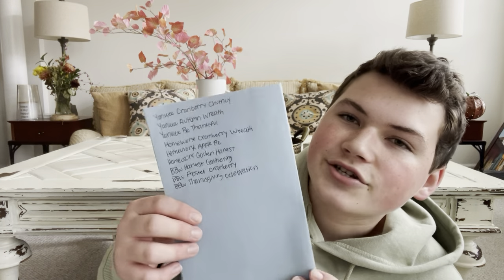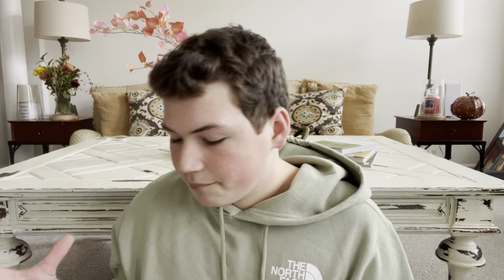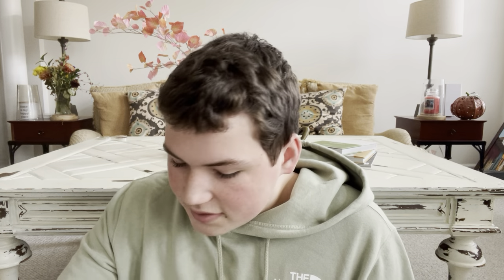I just compiled a list — I think we have nine Thanksgiving candles that are going to be great to burn around the Thanksgiving time. I've got three of them here with me, and the six I don't have with me I'm just going to list off and describe. We've got three different companies, three for each: Bath and Body Works, Homeworks, and Yankee Candle. No Kringle, no Goose Creek, no Village.